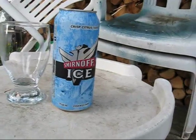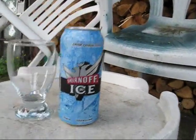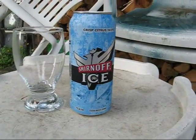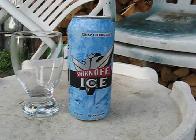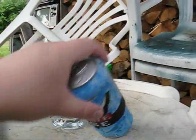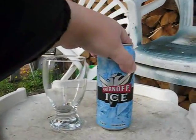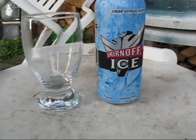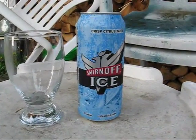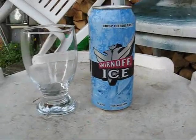This is a citrus and vodka-based cooler, and it has a crisp citrus taste. So I'm expecting like lemonade or something along the lines of Mike's Hard Lemonade or whatever. We're going to get into this one — not my usual drink of choice, but Get Me Drunk asked for it, so I'm doing it.